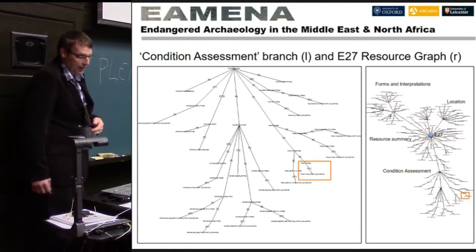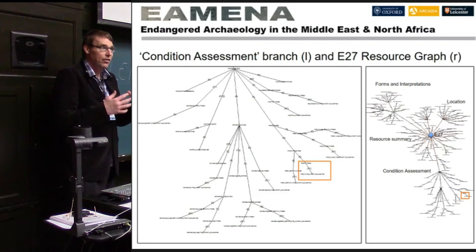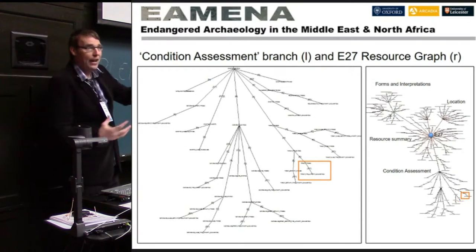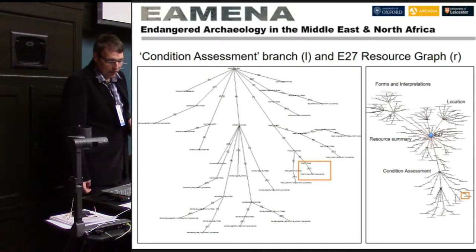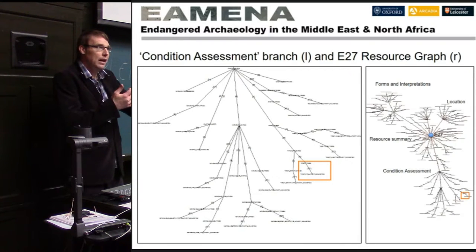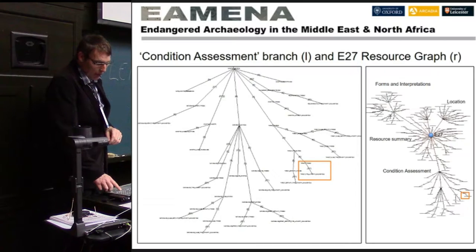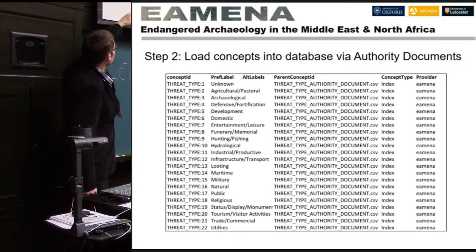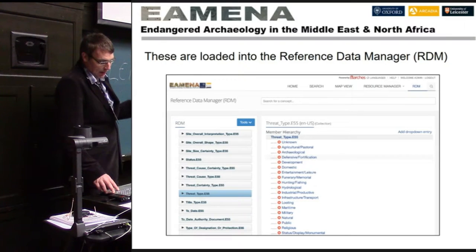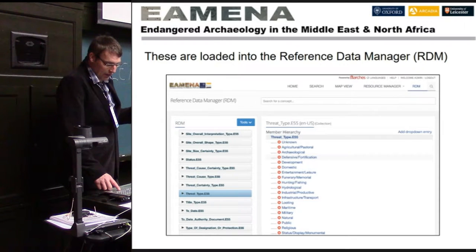Those authority documents are essentially drop-down menus — for example, a list of types of threats — that can be selected when filling out a form. That's the second step: authority documents. The third step is actually loading data into the database. This can be done using legacy data, but the project has also been using Google Earth imagery and placing pins on maps, recording just a few fields such as coordinates and country. Those then get loaded into the database.